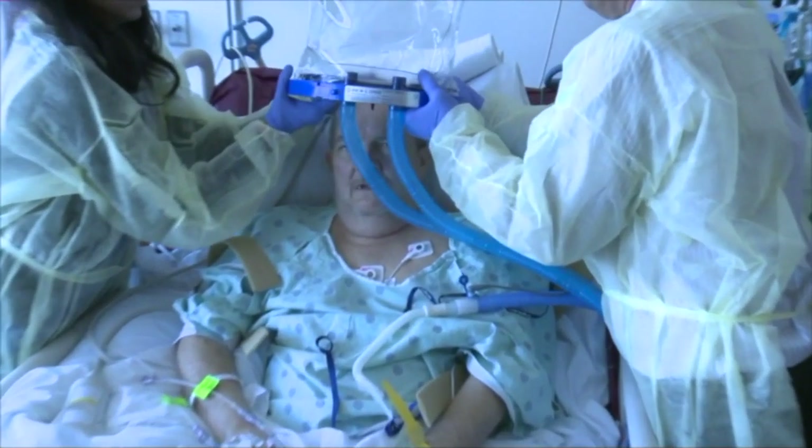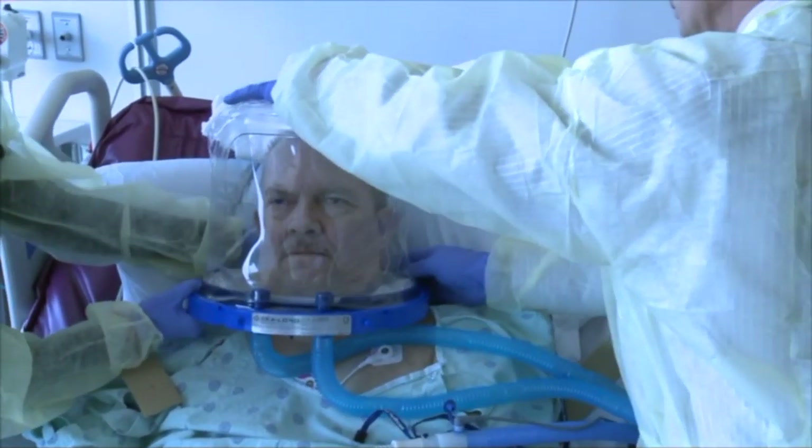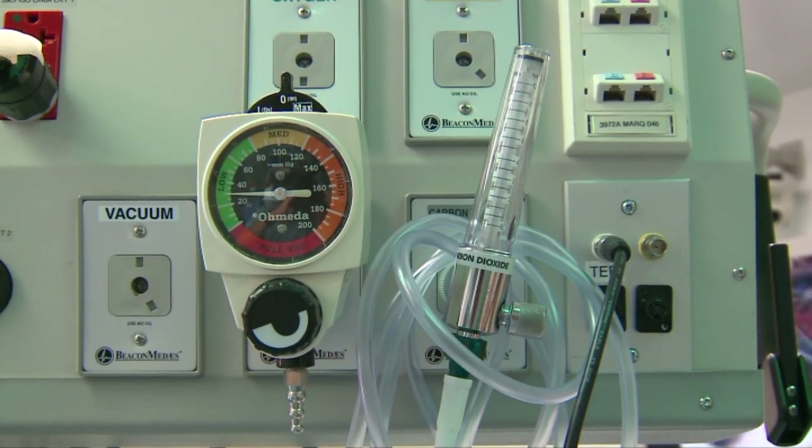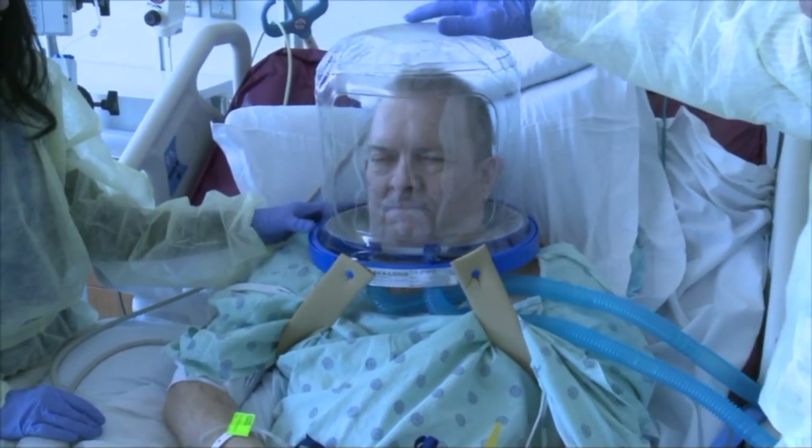The devices can be sterilized and reused. They connect to the hospital's direct source of oxygen, so a steady flow at higher pressure compared to a standard mask fills the helmet and ultimately reaches deep into the lungs — no tube or ventilator needed. Higher pressures can be effective in many patients with COVID-19 because the severity of the injury to the lungs is such that higher pressures are needed.